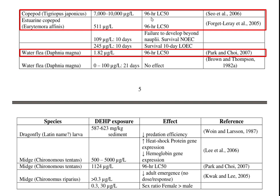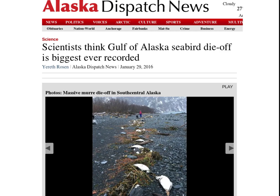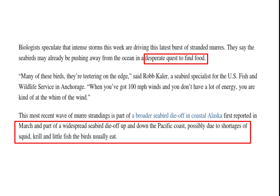Again, these copepods have a 96-hour lethal time period. Water flea (daphnia) at an incredibly low concentration of 1.82 micrograms per liter — half of them die in 96 hours. Without plankton, the Pacific ecosystem is collapsing. The Pacific Ocean is dying. Alaska Dispatch News reports scientists think the Gulf of Alaska seabird die-off is the biggest ever recorded. Scientists speculate the birds are in a desperate quest to find food, with the die-off possibly due to shortages of squid, krill, and small fish the birds usually eat.